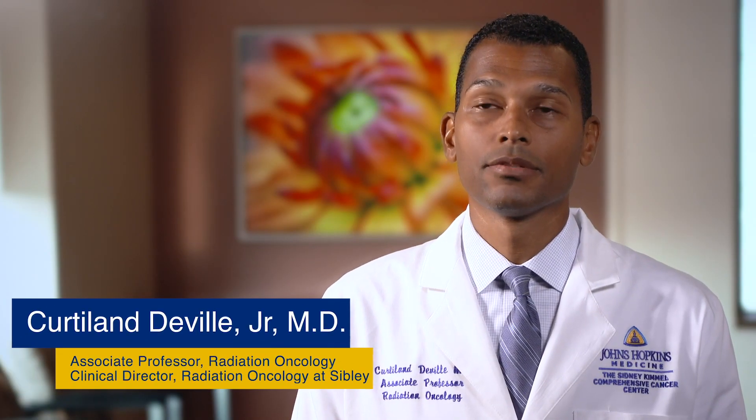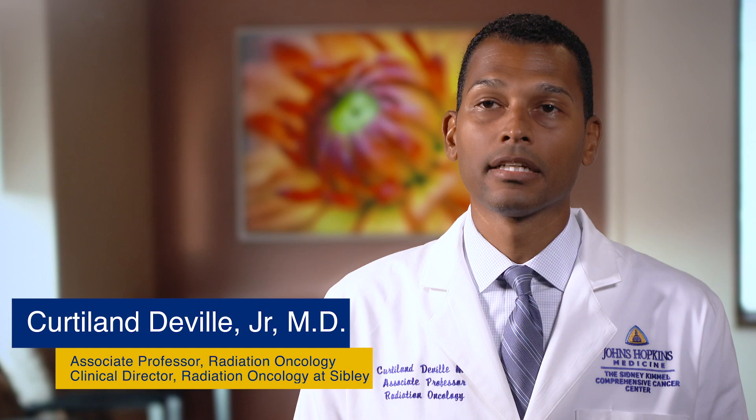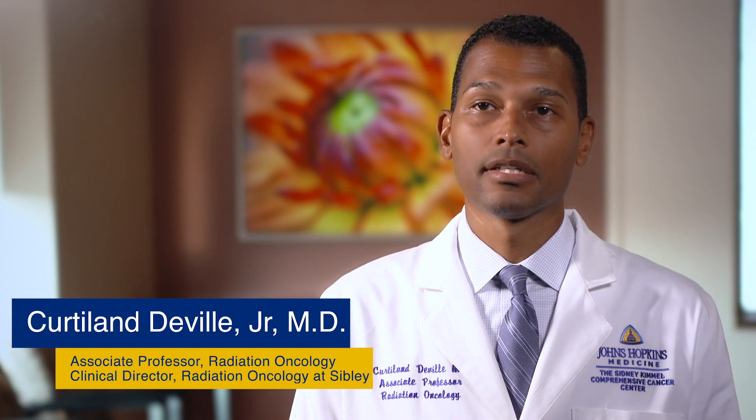My name is Kirtland DeVille. I'm an associate professor of radiation oncology at the Johns Hopkins School of Medicine and clinical director of Sibley Radiation Oncology.